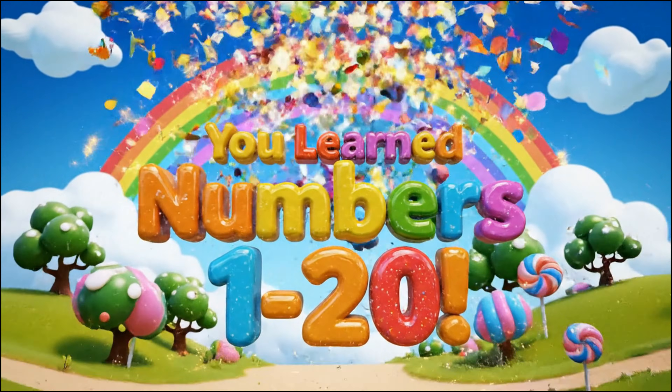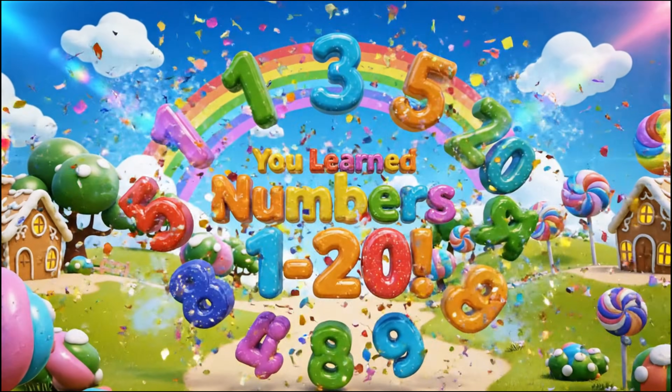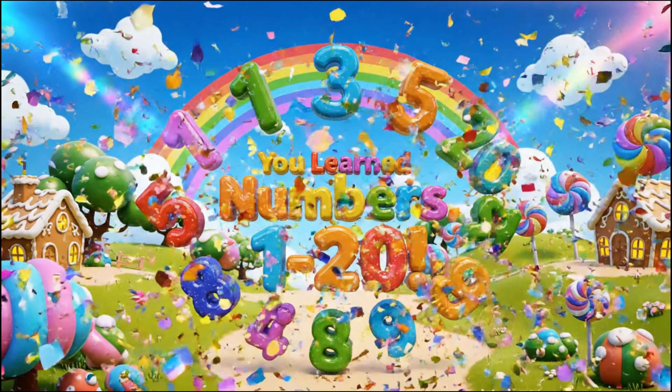Yay! You did it! You learned all the numbers from one to twenty! Great job!